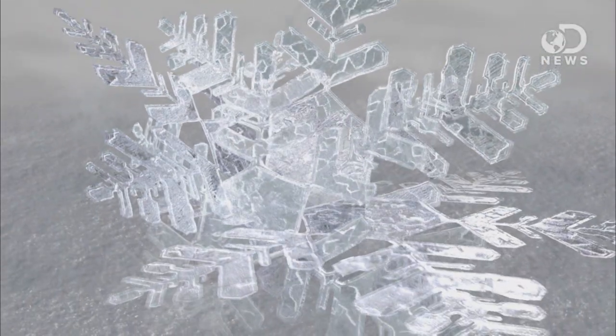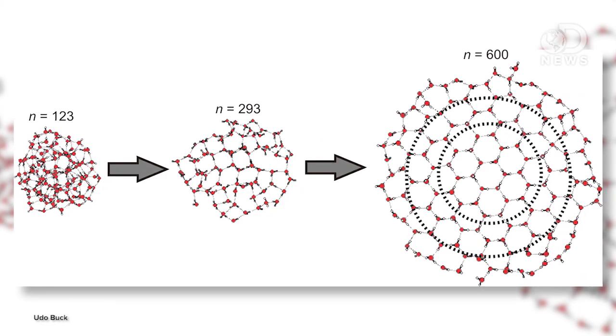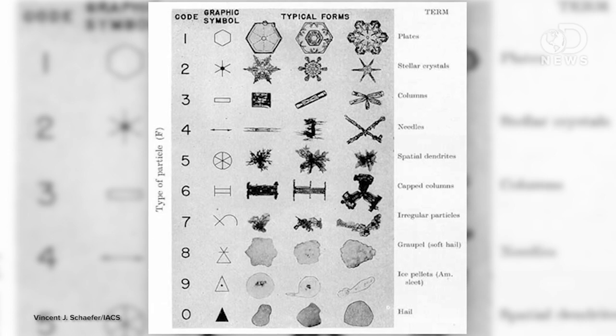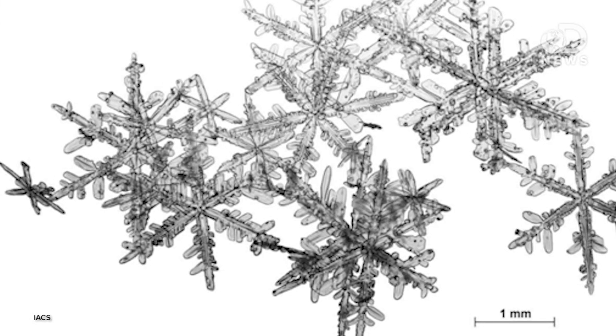As it's falling, more water vapor freezes onto the original crystal, which builds more crystals onto the structure and gives them their shape. There are 10 basic snowflake shape types, according to the International Association of Cryospheric Scientists — which is a fancy name for snowball fight enthusiasts. My favorite is the stellar crystal.